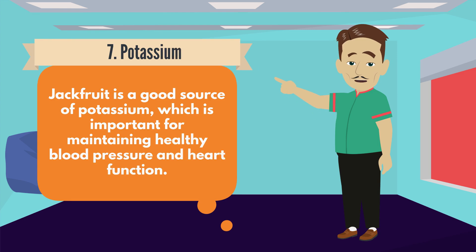Number 7: Potassium. Jackfruit is a good source of potassium, which is important for maintaining healthy blood pressure and heart function.